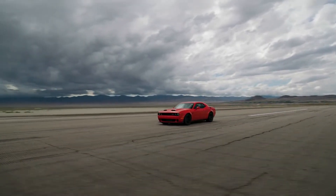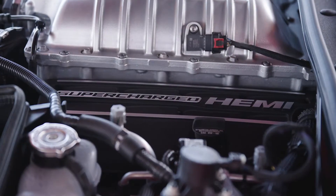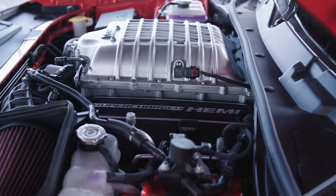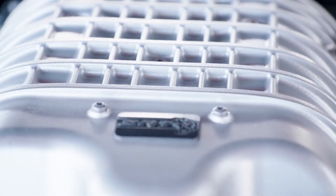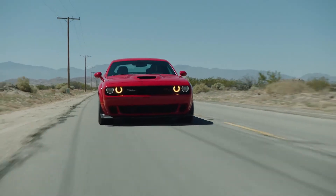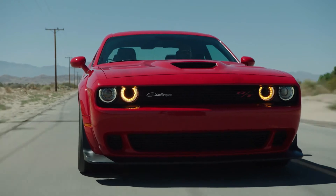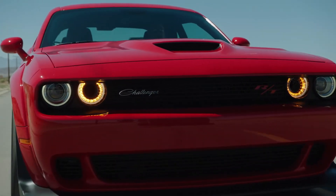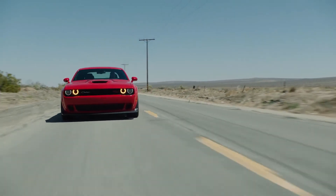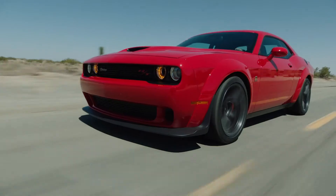This 5-seater, 2-door, rear-wheel drive coupé is equipped with a 6.2-litre supercharged V8 engine and 8-speed automatic transmission. The supercharged V8 produces a maximum of 797 horsepower at 6,300 rpm and 707 pound-feet of torque at 4,500 rpm, which could launch the modern-day Demon from 0 to 60 miles per hour in 3.4 seconds.